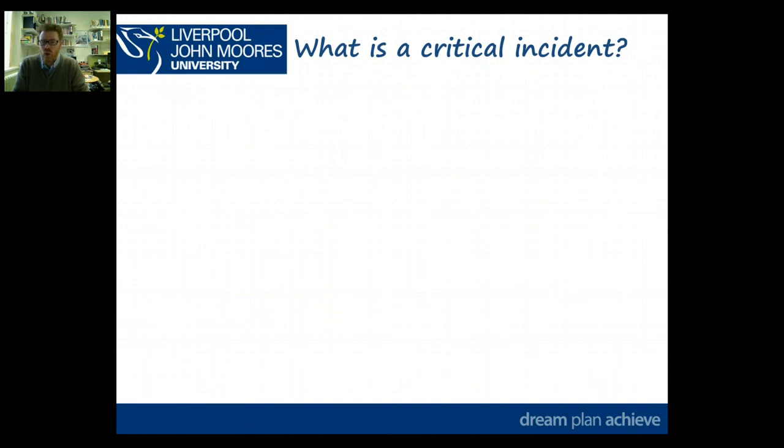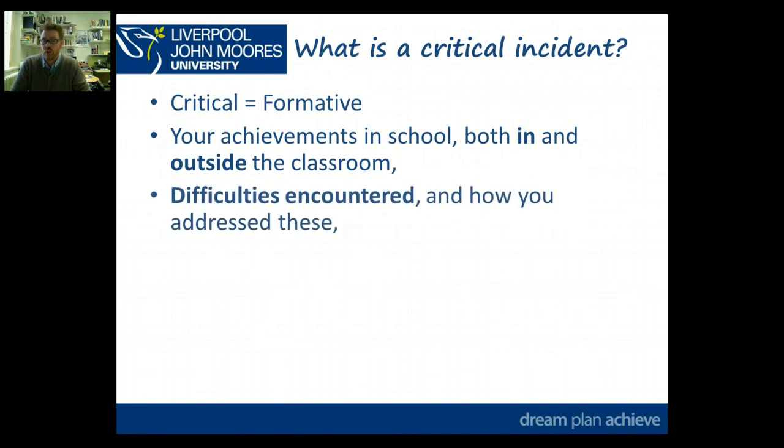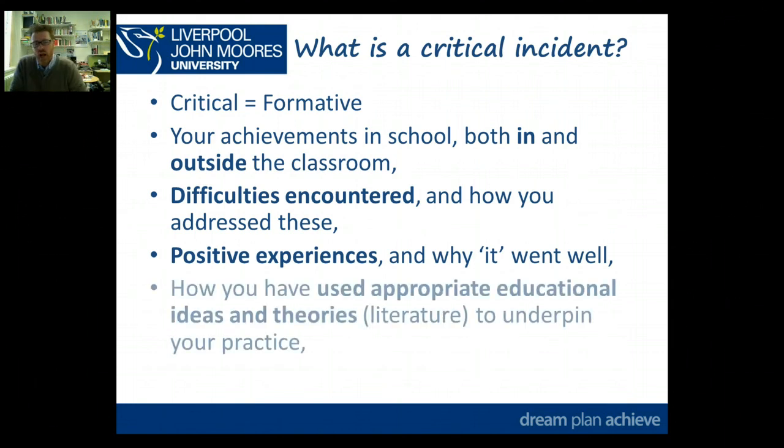When we talk about critical, we mean formative — not critical as in something negative that you're criticising. It's coming back to: what are the implications for your future practice and how has it renewed your perspective? So things which have been formative: it might be around your achievements in school both inside and outside the classroom, difficulties you've encountered and how you've addressed them, or positive experiences and why they went well — because it's really important that when something does go well, you know why so you can repeat it in different contexts. Also consider how you've used appropriate educational ideas and theories to underpin your practice, bringing theory and practice together.